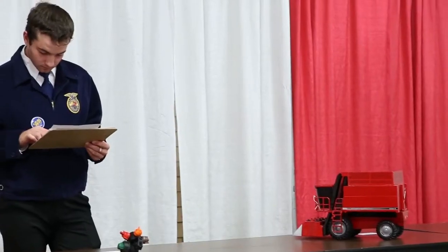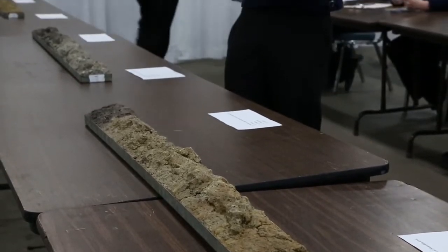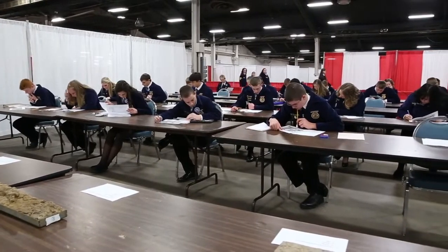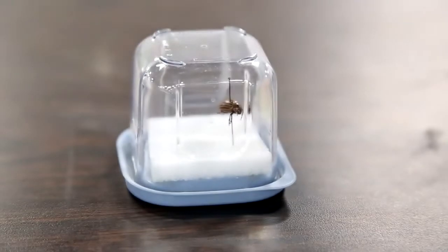Practicums begin with plant and seed identification, machinery ID, and then we go into soils with actual monoliths, which are a sample of what a soil pit would look like, and then they have a written test along with that using a county soil survey. We also go into plant diseases, insects, and including a hay and vegetable class.